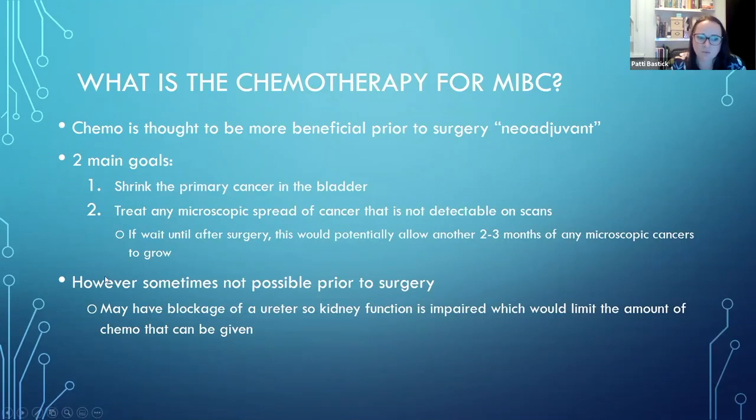It's not always possible to give chemo first. Sometimes the cancer within the bladder has blocked the flow of urine - on one side the ureter, which is the tube that drains from the kidney to the bladder, gets blocked, and the kidney function tests are not very good. So it might not be safest to give chemo first, and a stent might need to be put in, or surgery might have to happen first.